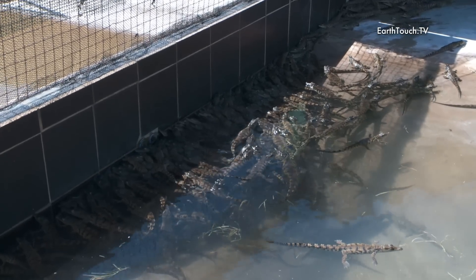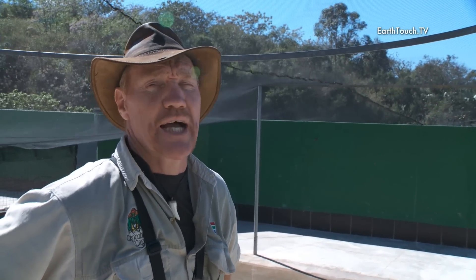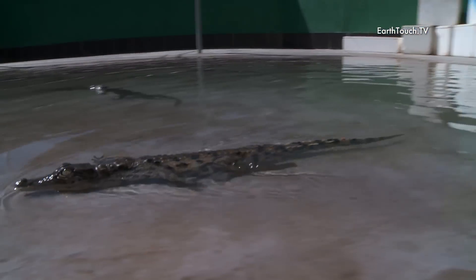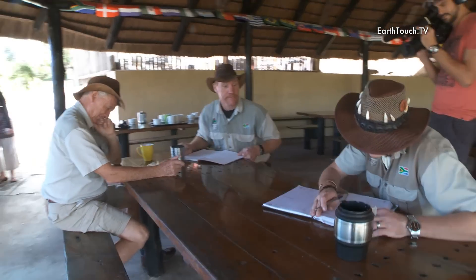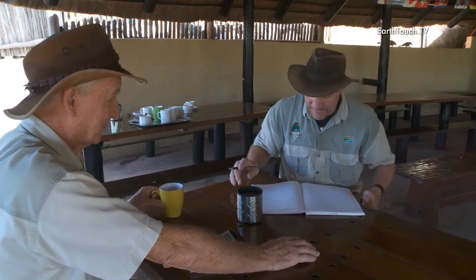We've had to put a net over the top of this enclosure because of birds of prey — fish eagles, yellow-billed kites — and herons that will come and take these little baby crocodiles. Let's count up how many you've got there, Daniel. The total comes to one thousand six hundred and fifty-seven. That must be the best season we've had in three years! It is the best one in three years — fantastic, that makes my day even more perfect.